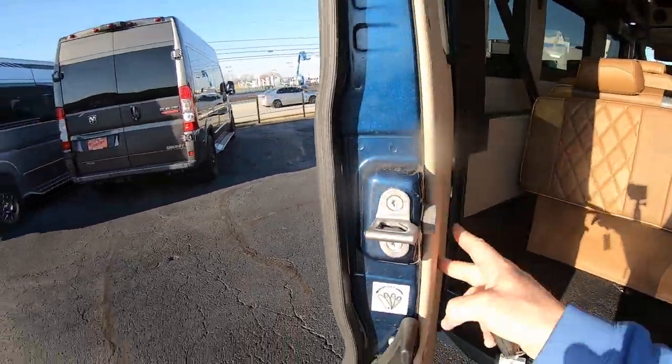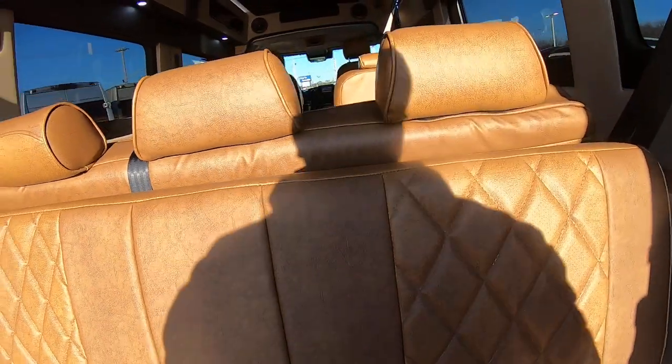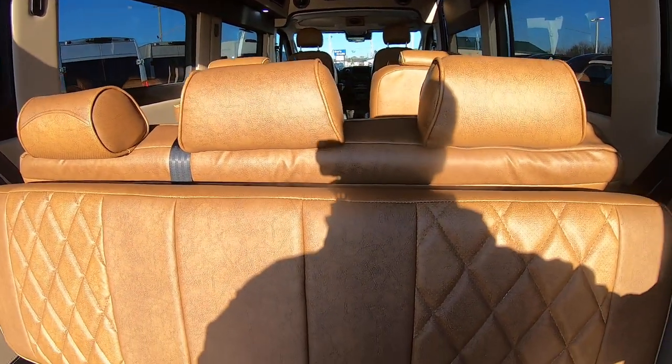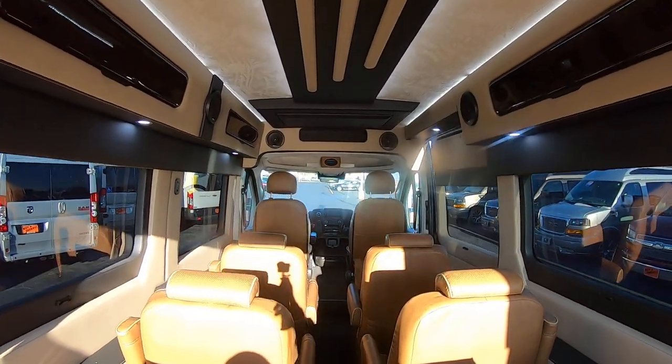Taking a look on the inside from the rear — it does have the power three-piece sofa, which will fold down into about a full-size bed. You get a nice view from the rear here.